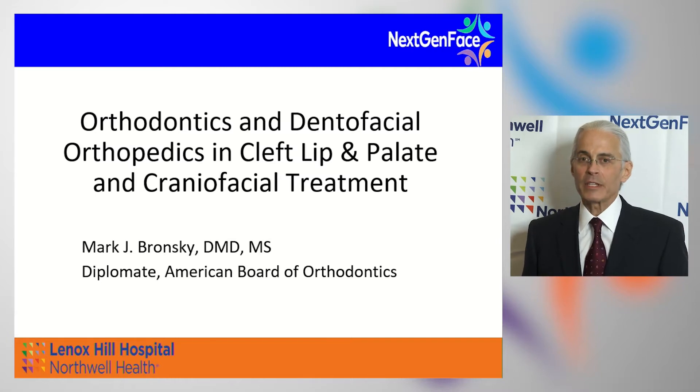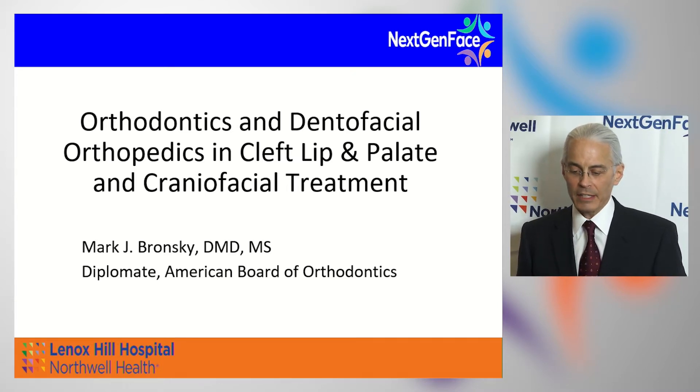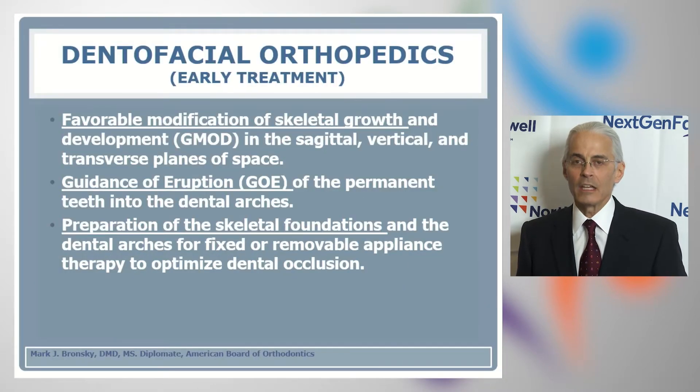My name is Mark Bronski, and I'm a specialist in orthodontics and dental facial orthopedics and part of the NextGenFACE cleft and craniofacial team. My goal today is to discuss the role of orthodontics and dental facial orthopedics in cleft lip and palate and craniofacial treatment. Dental facial orthopedics, or early treatment, is the favorable modification of skeletal growth and development in the sagittal, vertical, and transverse planes of space. Guidance of eruption is affecting space for permanent teeth to come into the dental arches safely without extraction, and to prepare skeletal foundations and dental arches for fixed or removable appliance therapy to optimize dental occlusion.